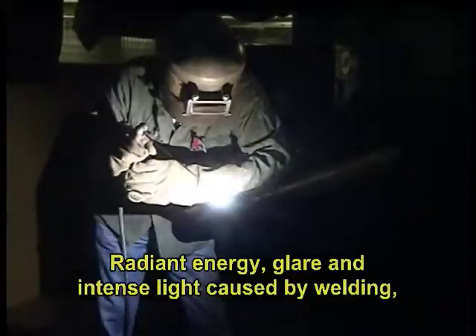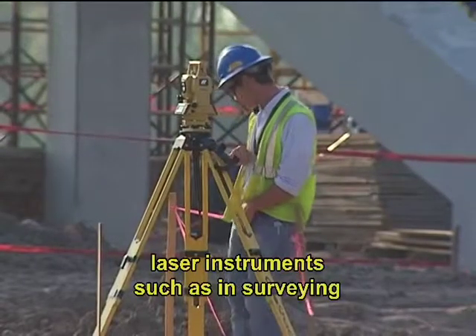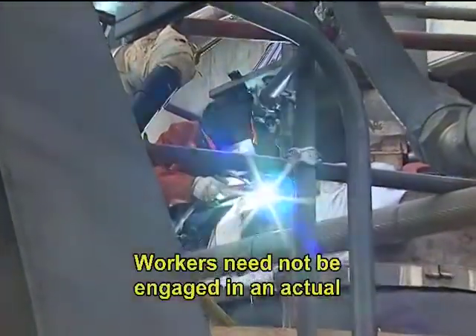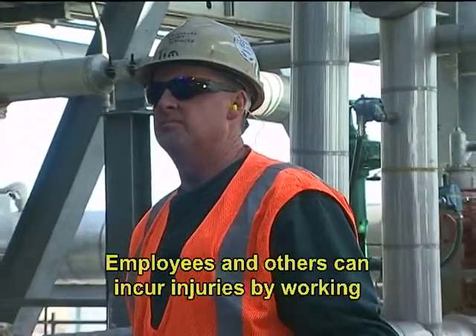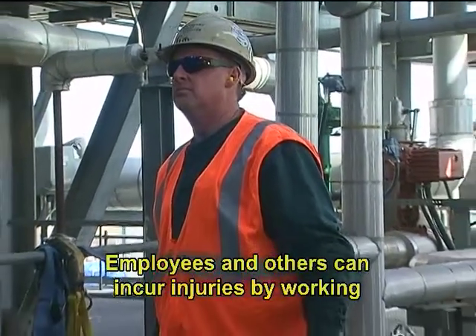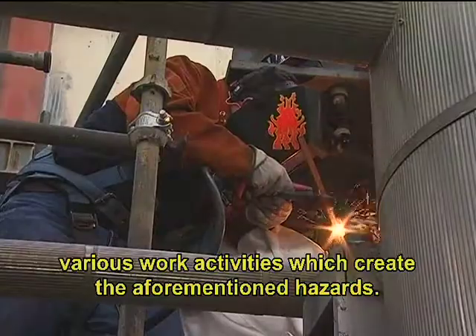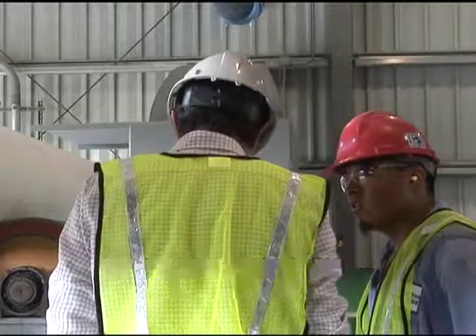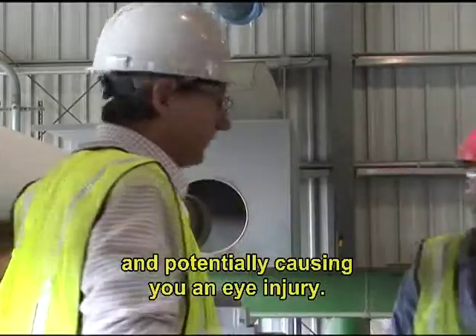Radiant energy, glare, and intense light caused by welding, torch cutting, brazing, soldering, laser cutting work, laser instruments such as in surveying, and copy machines are additional hazards. Workers need not be engaged in an actual work activity to incur an eye injury. Employees and others can incur injuries by working in close proximity to co-workers engaged in these various work activities. It is essential to notify your supervisor if a co-worker or other activity is affecting your work area and potentially causing you an eye injury.